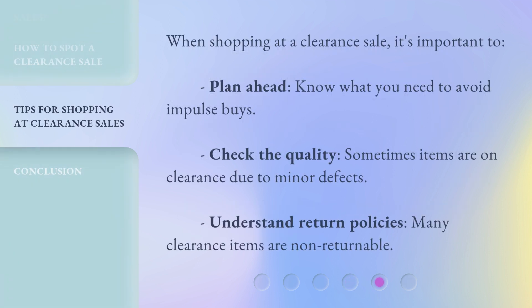When shopping at a clearance sale, it's important to plan ahead. Know what you need to avoid impulse buys. Check the quality — sometimes items are on clearance due to minor defects. Understand return policies, as many clearance items are non-returnable.